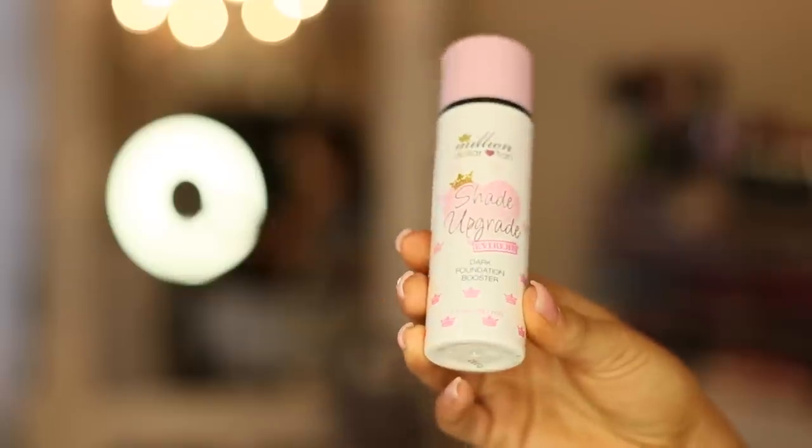Next I have two skin products. The first is the Million Dollar Tan Shade Upgrade. I just started using this the last month or so — you mix it in with your foundation to give you a nice bronzy look. I like to do spray tans all the time, so it's hard to have a foundation that matches every skin tone since I'm like 12 different skin tones throughout the year. So this is awesome — just put a pump along with your foundation and it gives you a rich brown color to match your body.